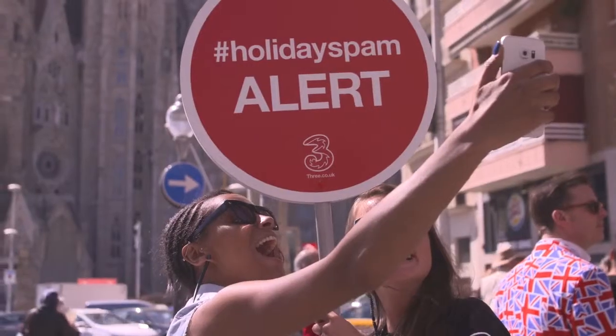So when it comes to capturing photos, you want a smartphone that's up to the job. I've come armed with the Samsung Galaxy S6 for those spontaneous selfie moments.